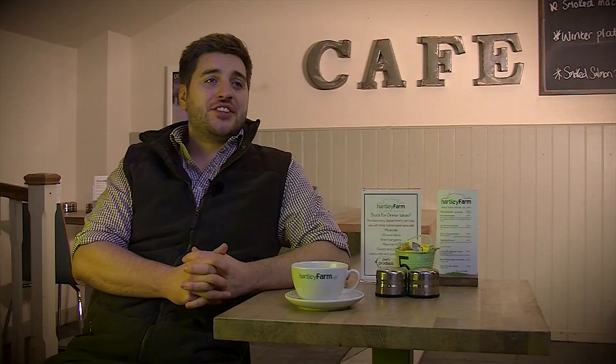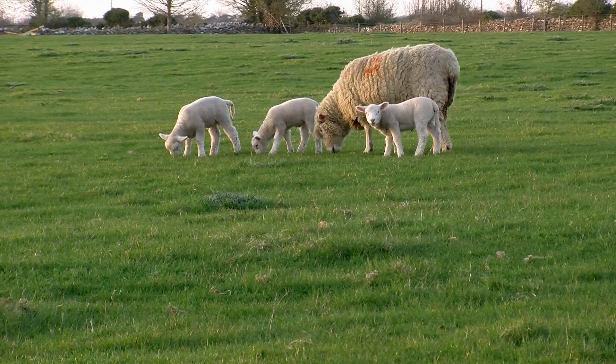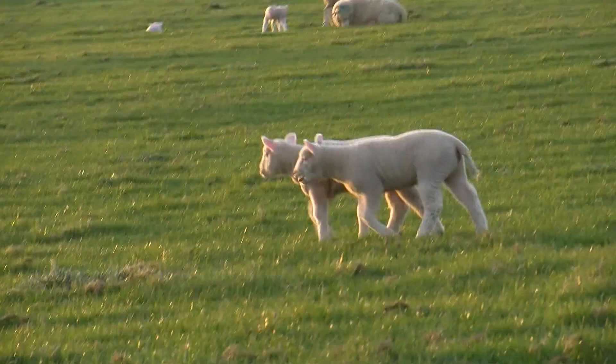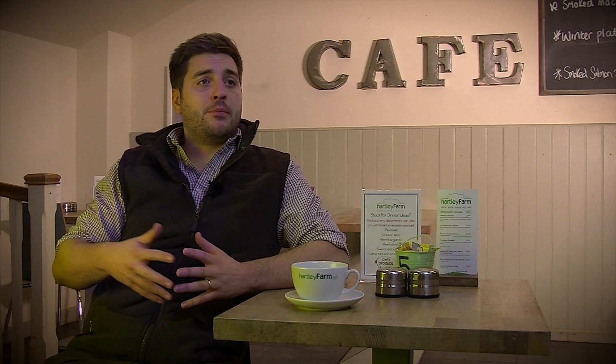Our lambs and sheep are farmed by my uncle Steve at Church Farm, which borders Hartley Farm. He keeps about 200 clean ewes, which is a Welsh breed. They grow quite fast but not commercially fast. They lamb around February to March time for about a month, and their lambs continue to grow and will be ready for the shop from about June throughout the rest of the year.